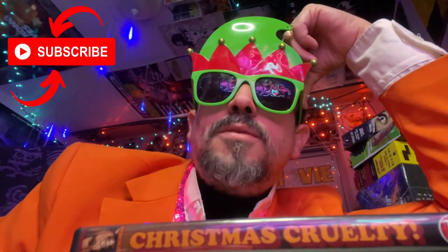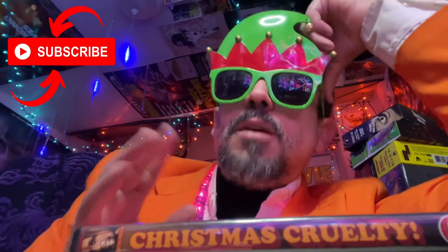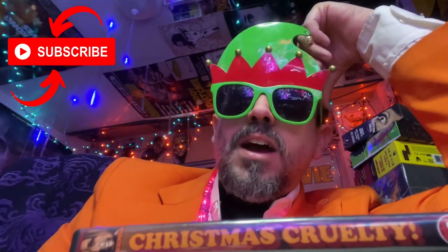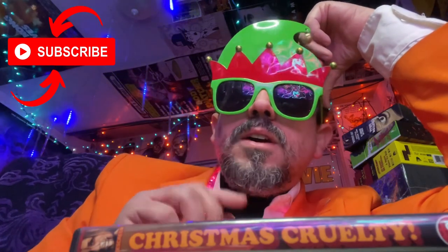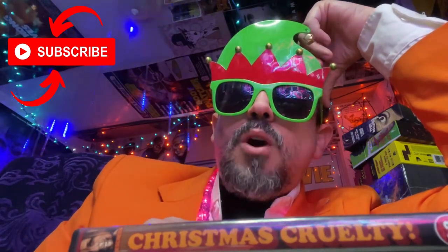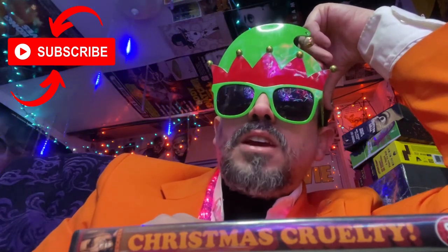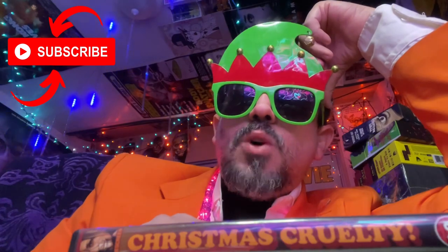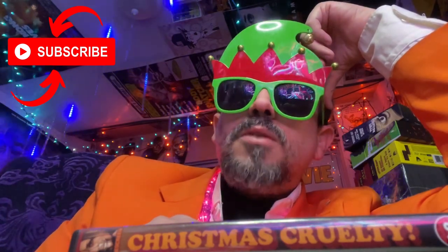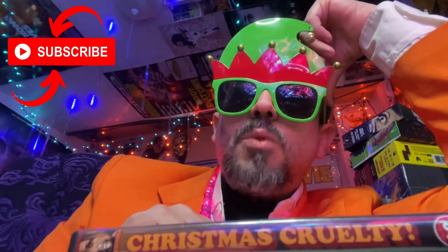Before we continue, if you're new here, please consider subscribing. If you do, you'll see me tomorrow — Master Chaos comes at you daily. I have such a wonderful time hanging out with you, chatting movies. I really hope we get to meet each other once again, my friend. It would be a great tragedy if this is the first and last time we meet. So please join the party — there's room enough for one more.